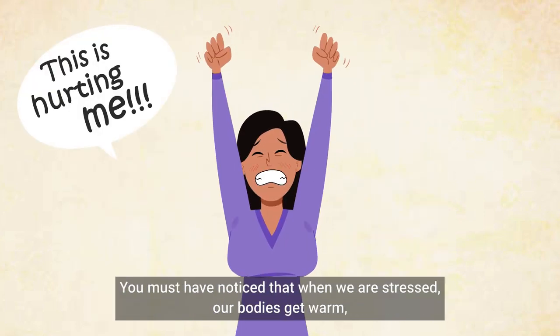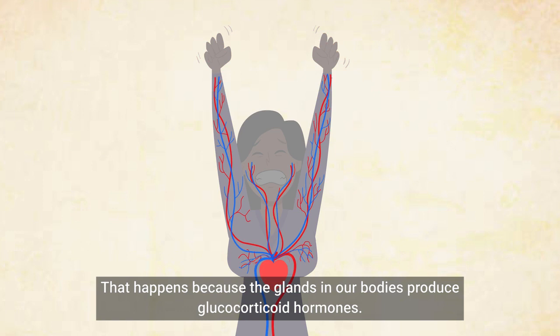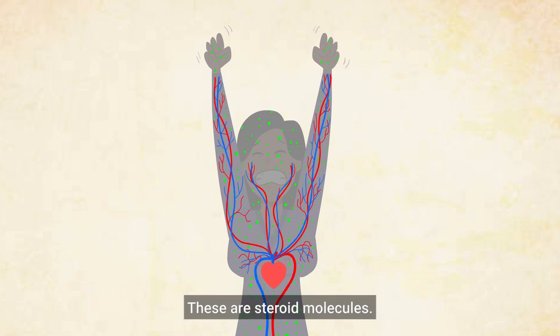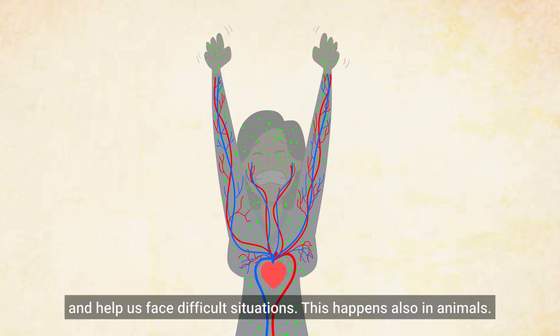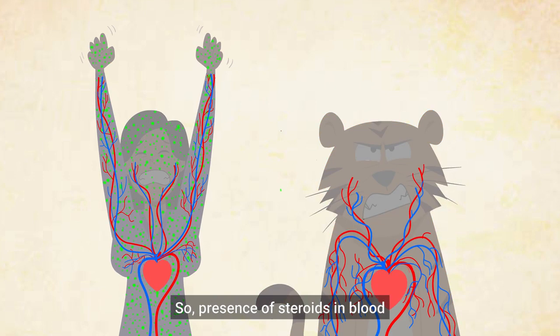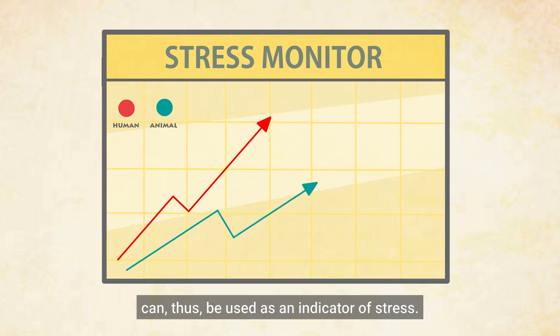When we are stressed, our bodies get warm, we sweat, and our heartbeat increases. That happens because the glands in our bodies produce glucocorticoid hormones. These are steroid molecules. They are secreted into our bloodstream and help us face difficult situations. This happens in animals too. So, the presence of steroids in blood can be used as an indicator of stress.